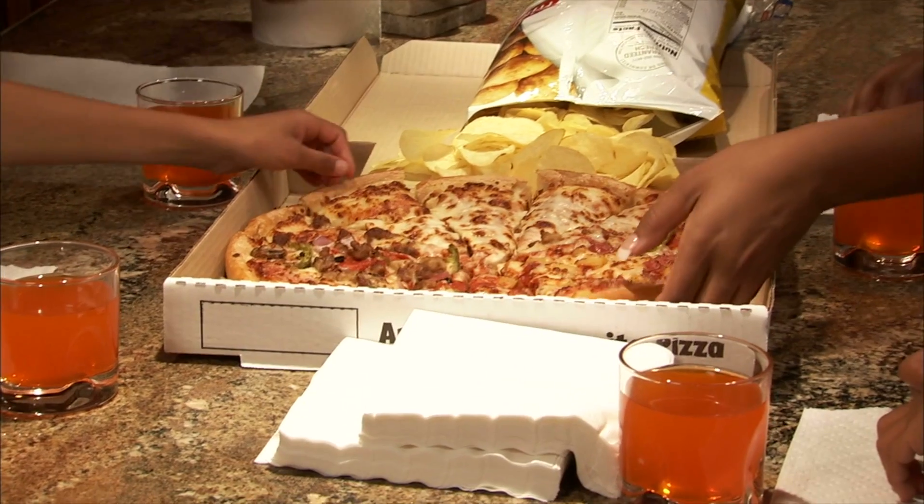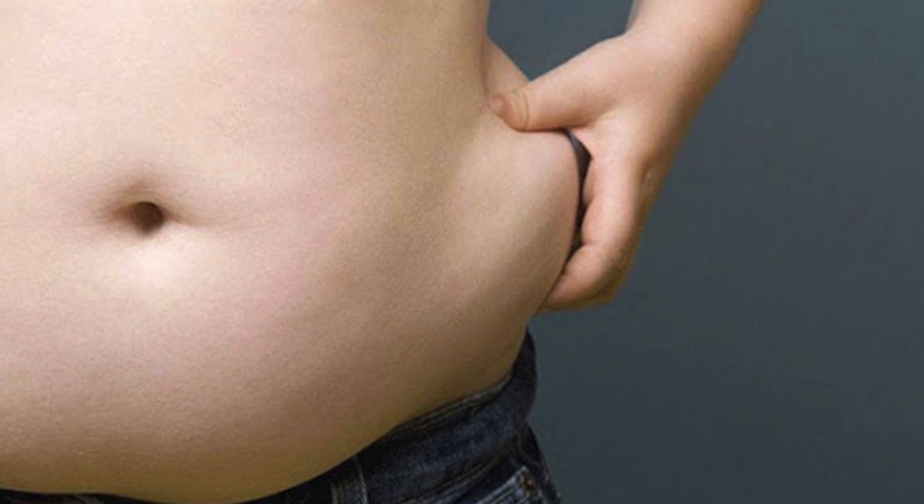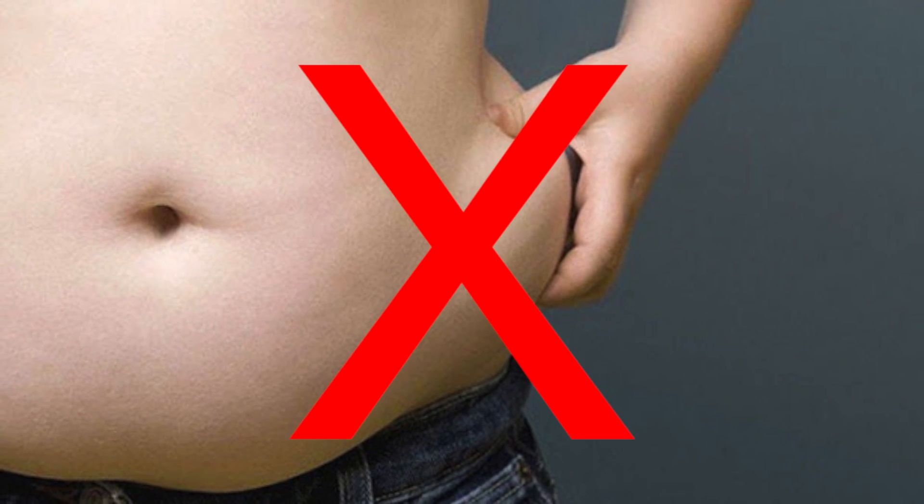We all know that cheat meals are a part of training. They're a part of our nutrition plan — restoring leptin levels, restoring glycogen levels. It does a lot of good things. We just have to make sure that we're focusing on how to make sure it doesn't convert to fat.